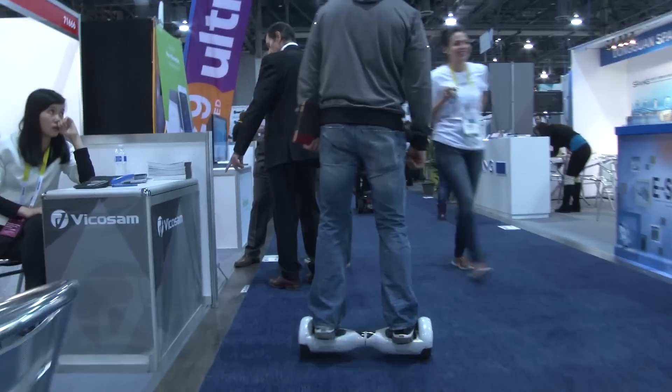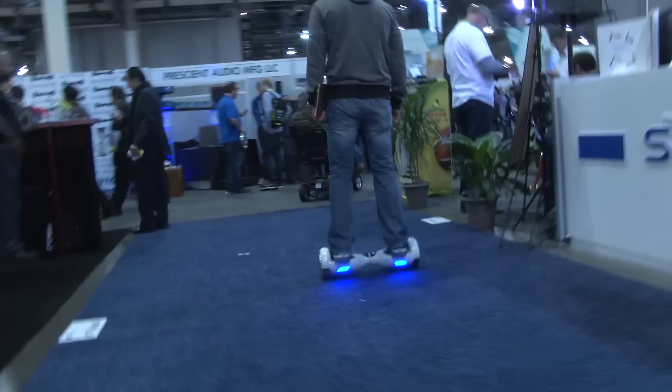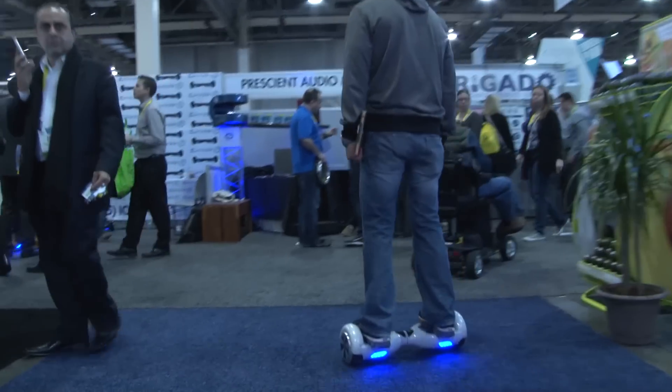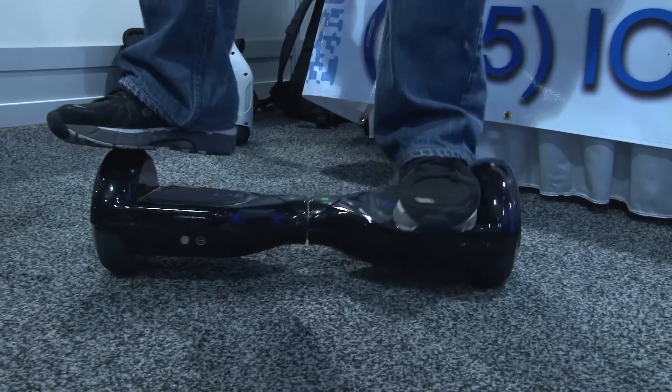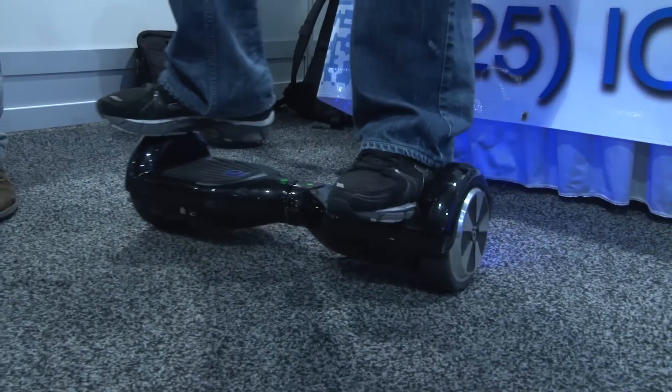They're selling it for $999 at the show, otherwise it is $1,799. Pre-orders are available right now at iohawk.com. Definitely one of the more fun things we checked out at CES and easily one of the most fun wheeled gizmos we saw as well.